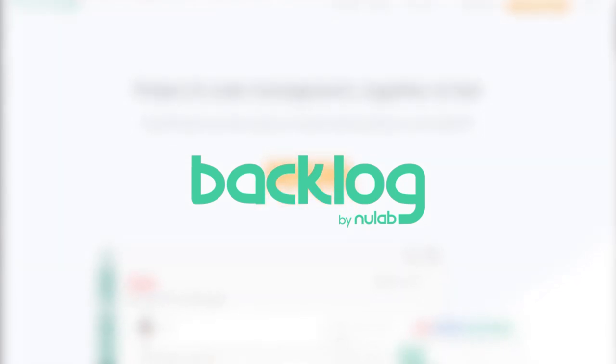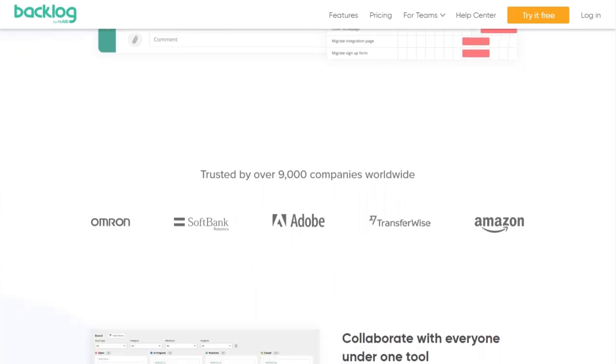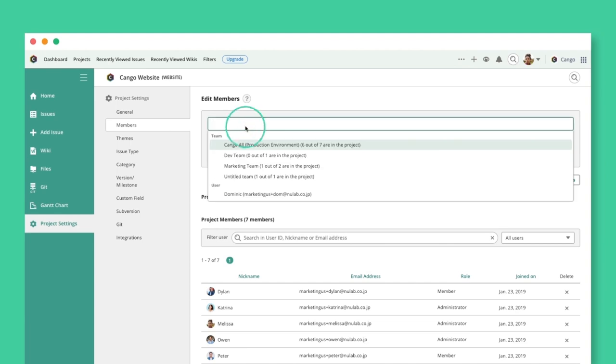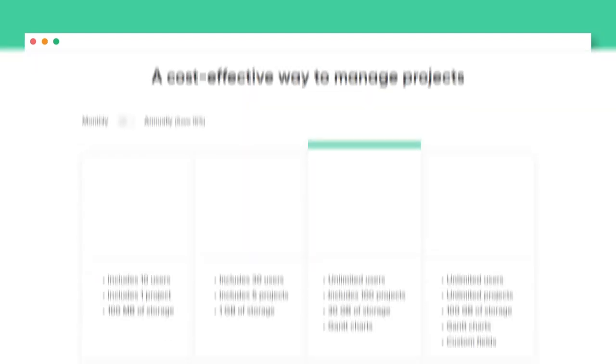Seventh on our list is Backlog. Backlog is a cloud-based project management tool perfect for developers and the teams they collaborate with. Backlog provides a range of useful collaboration features including task management, milestones, file management, wikis, and more. Backlog allows you to assign, track, and release work right in one app while ensuring transparency and accountability across your team. Pricing varies depending on the plan, but you can start at $35 per month for up to 30 users.